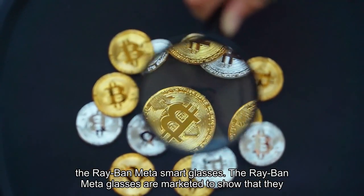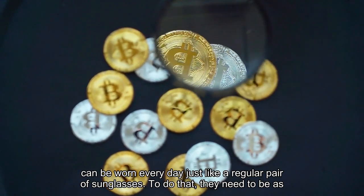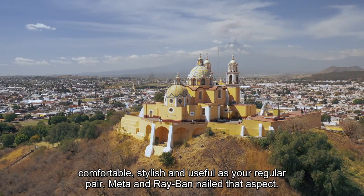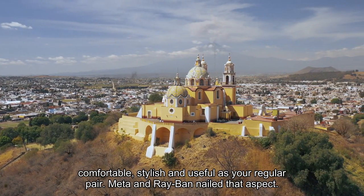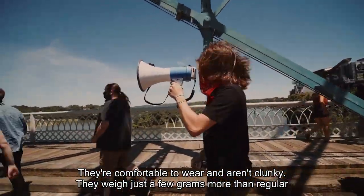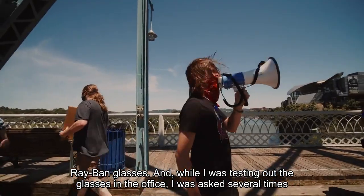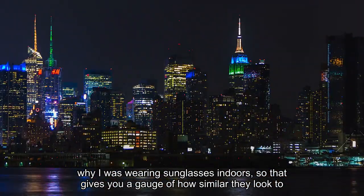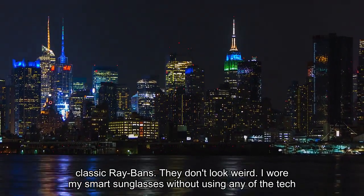The Ray-Ban Meta glasses are marketed to show that they can be worn every day just like a regular pair of sunglasses. To do that, they need to be as comfortable, stylish, and useful as your regular pair. Meta and Ray-Ban nailed that aspect. They're comfortable to wear and aren't clunky — they weigh just a few grams more than regular Ray-Ban glasses. While I was testing the glasses in the office, I was asked several times why I was wearing sunglasses indoors, so that gives you a gauge of how similar they look to classic Ray-Bans.